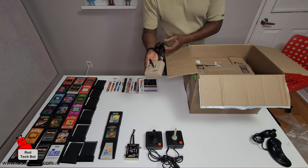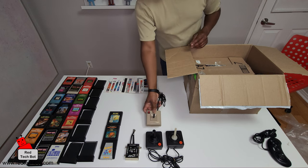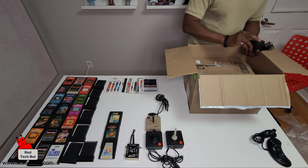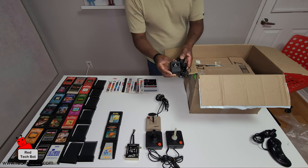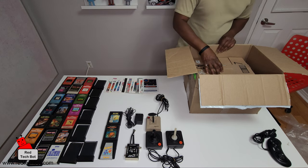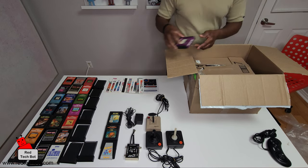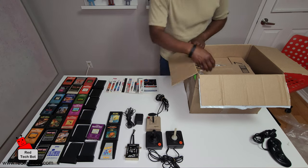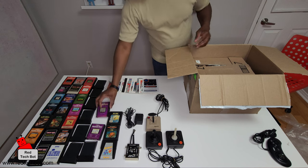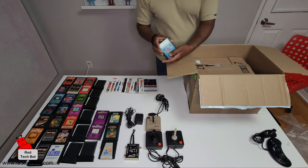I believe this one is faulty, but I can easily get a replacement on eBay. Here is a third-party controller — looks familiar but I've never seen that one before. We have the Atari power supply, and more cartridges — Grand Prix, Crackpots, and Sequest.